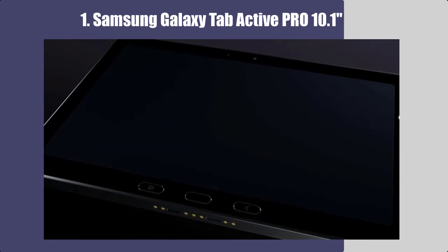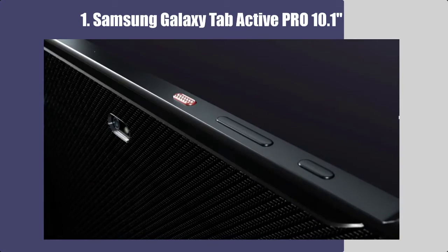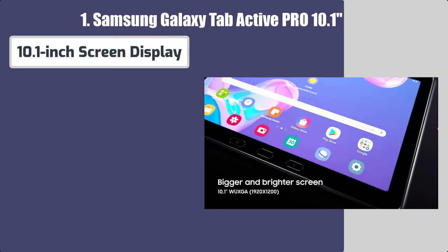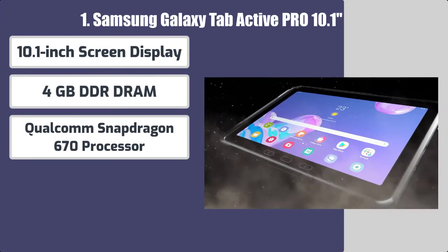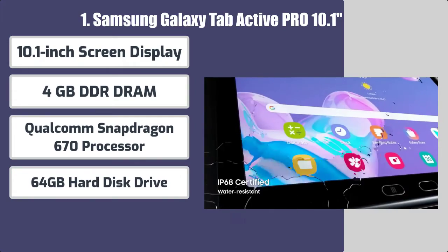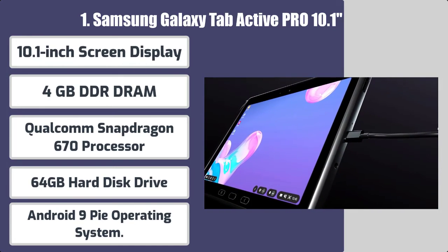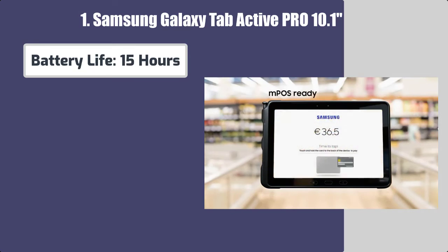Number 1: Samsung Galaxy Tab Active Pro 10.1. Some features of this Samsung tablet include a 10.1-inch screen display, 4GB DDR RAM, Qualcomm Snapdragon 670 processor, 64GB hard disk drive, Android 9 Pie operating system, and battery life of 15 hours.